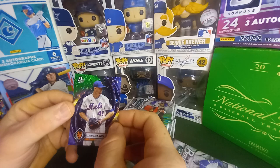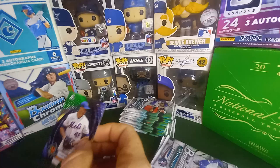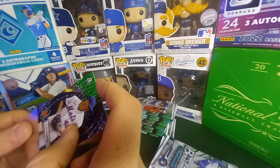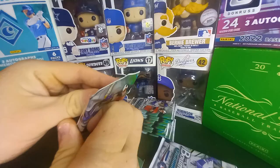It would be Jacob deGrom — that's sick! I pull a lot of his numbered stuff too. Last year I hit his to 25, and I think I also have an Aaron Judge orange to 25 from this product from last year too. That's sweet!